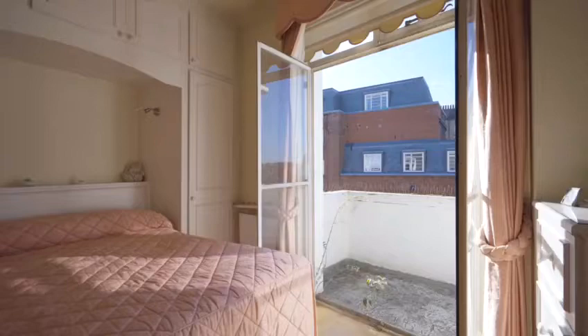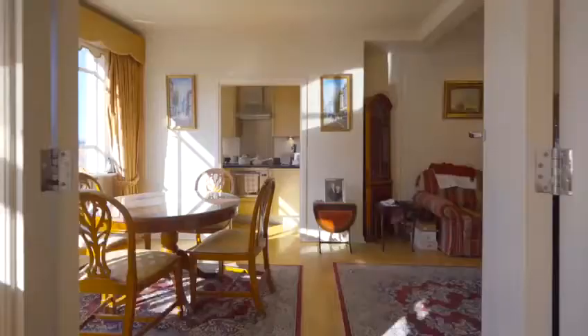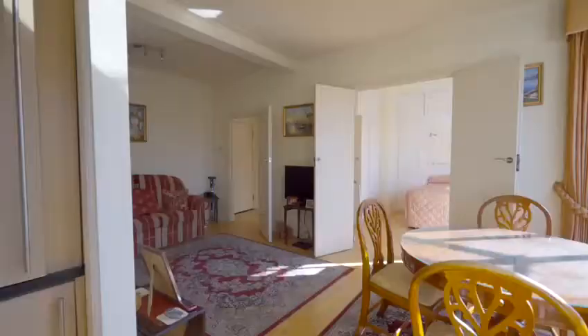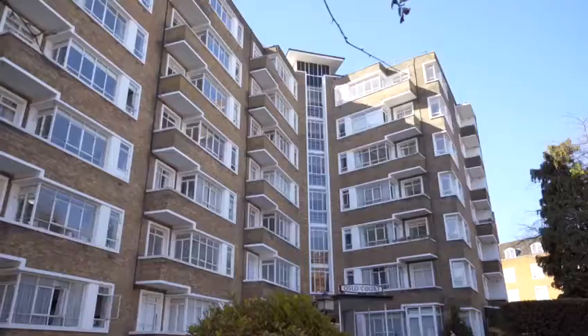The real asset of this flat is a private balcony with Regent's Park views. It's available for sale through Greenstone at £525,000 and would be an ideal property for someone looking to refurbish a home to their designs. Visit Greenstone.com for more information or DM me now.